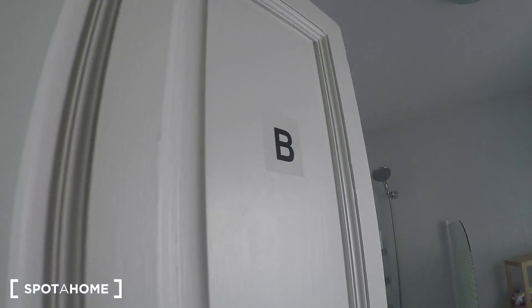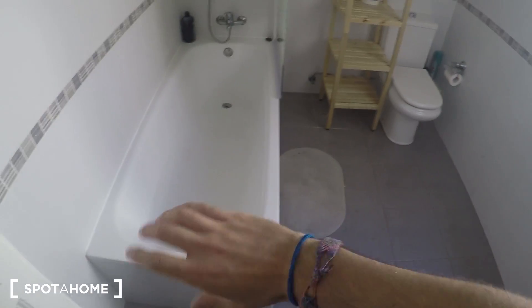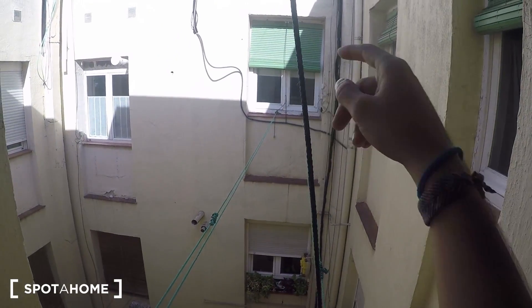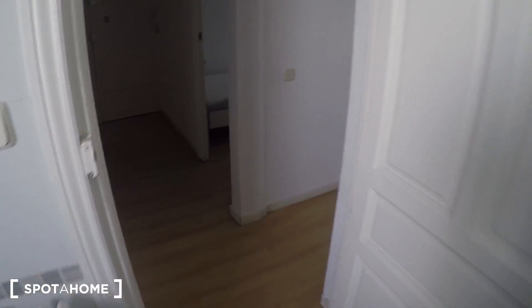Bathroom number 2, which is much more spacious, with a sink, heating unit, mirror, some shelving, the toilet and a shower that you can use as a bath — looking nice. And that's bathroom number 2.